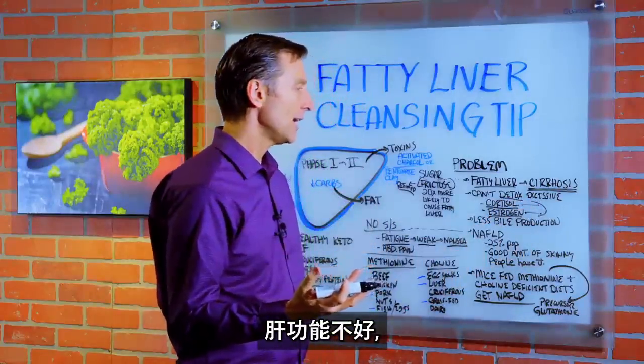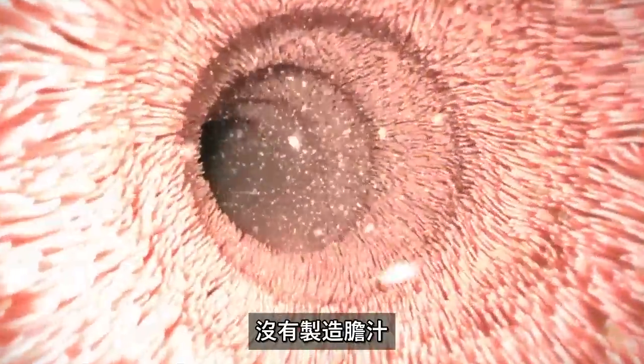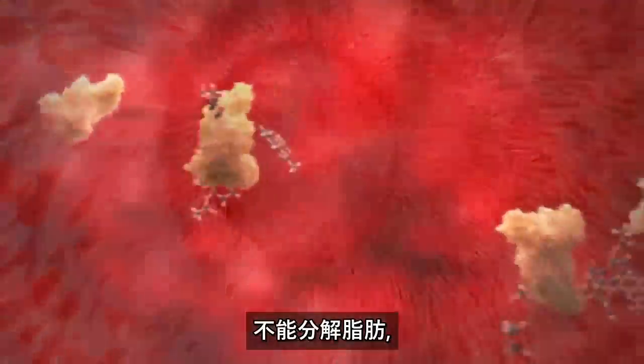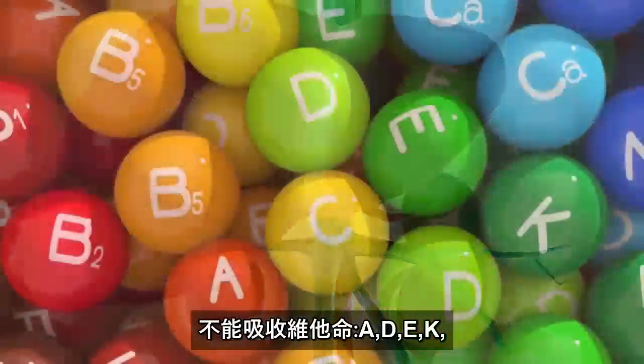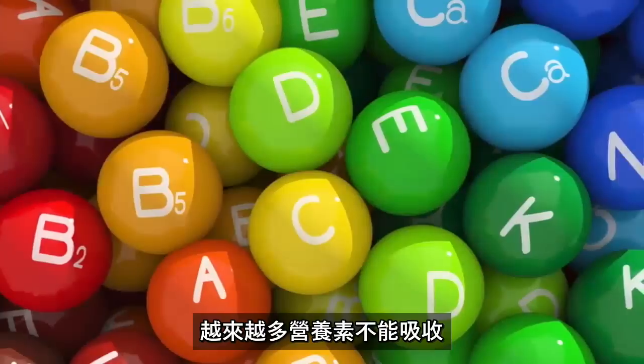The other problem is when you have less liver function, you get less bile production. If you're not producing bile, you can't break down toxic waste, you can't break down fats, and you can't absorb vitamin A, D, E, K, or omega-3 fatty acids — and the list goes on and on.